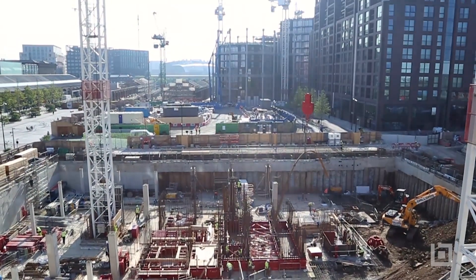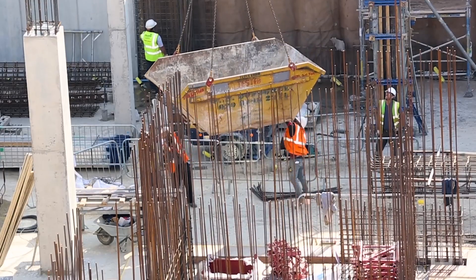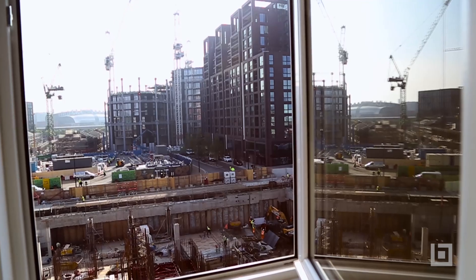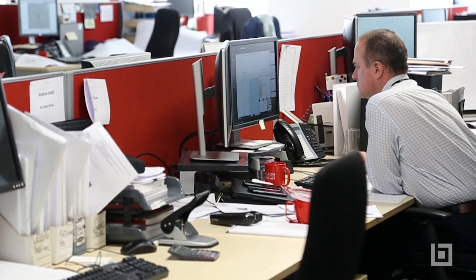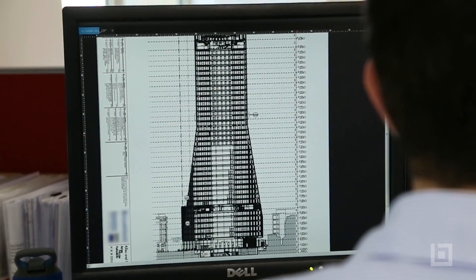What we're looking at is using Bluebeam Studio to allow us to collaborate between our UK, Abu Dhabi, and Qatar offices, so that it's a much more seamless collaboration using video conferencing and Bluebeam on a second screen. The teams can then interact in real time.